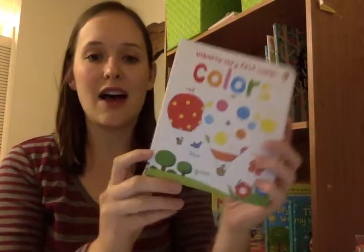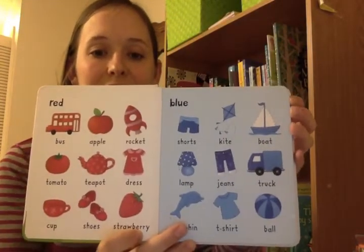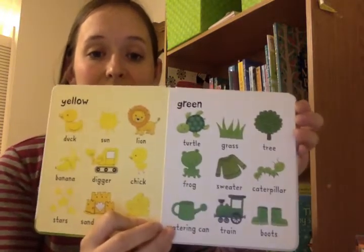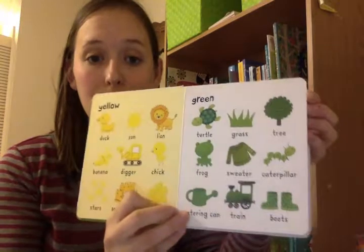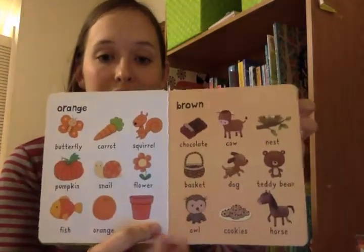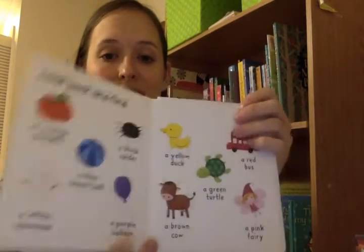This is our Baby's Very First Colors book. It's a very simple book — each page has nine different objects, all of the same color. It's also a great seek-and-find book: Can you find the green turtle? Can you find the green boots? So we're not only working on color recognition, but also vocabulary and following instructions. I just love this book — it's a game that we play.